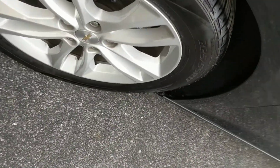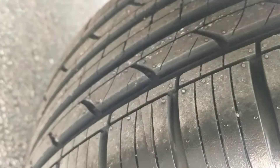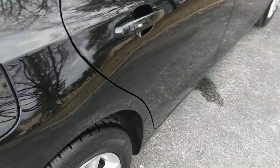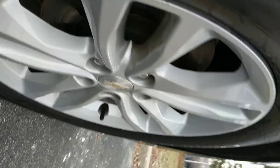First, let's take a look at the tires. Driver's side front tire, driver's side rear tire — good shape. Moving around to the passenger side: passenger side rear tire and passenger side front tire.